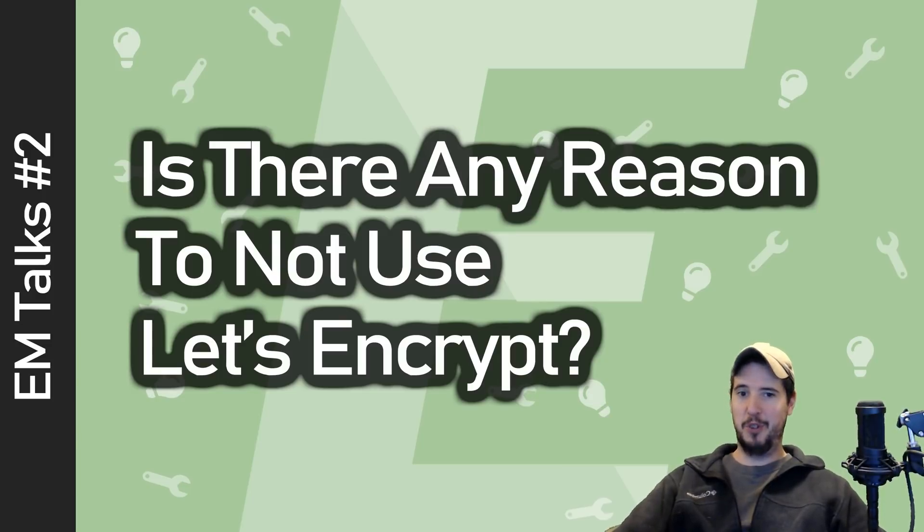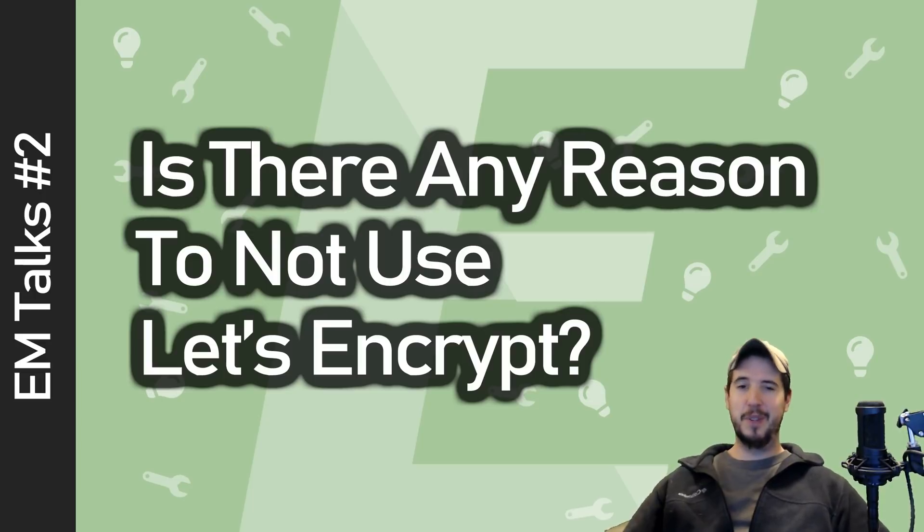Before we talk about the actual merits of Let's Encrypt, it's probably worth examining exactly how we got to this point in 2021 and why Let's Encrypt needs to exist. From the start of the mainstream internet through the 80s, 90s, and to a lesser degree the 2000s, there was not a ton of sites really using any kind of security. They were all just HTTP sites, except for those that had a specific need for it, like sites conducting e-commerce online.